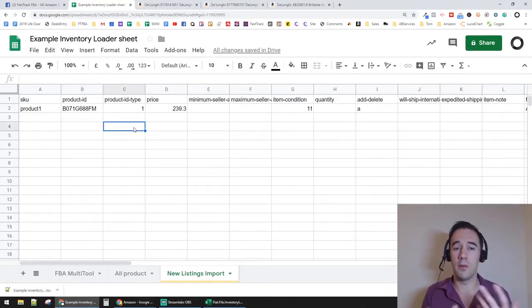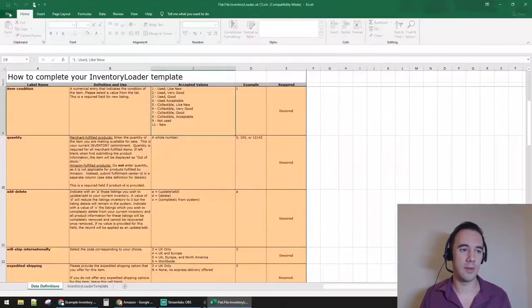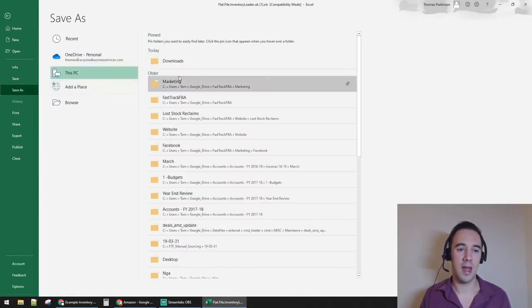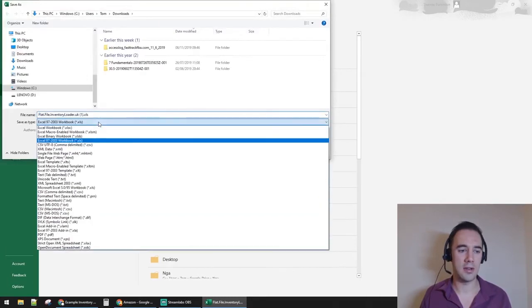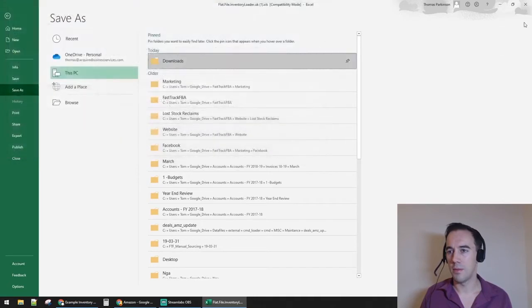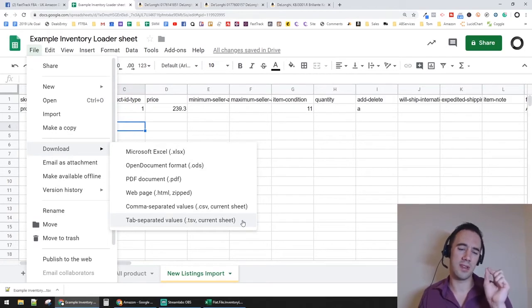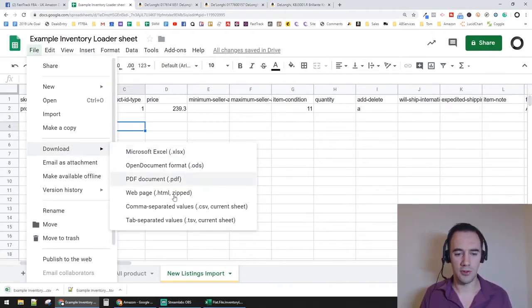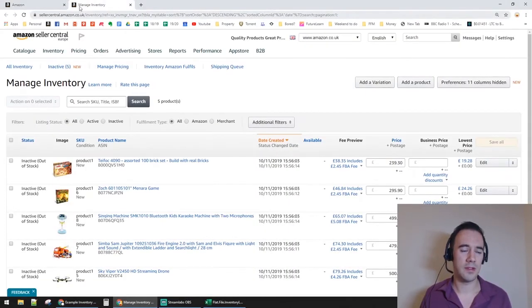Once you've filled out the sheet, go to File, Save As, and save it as a CSV file to your Downloads folder. Alternatively, when working in Google Sheets I always save as a Tab Separated Value (TSV). I've found TSV works better than CSV when uploading to Amazon, so that's what I'd recommend.